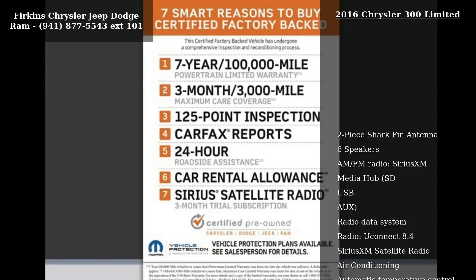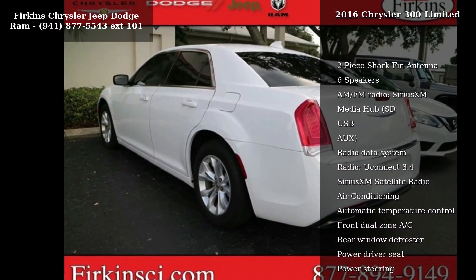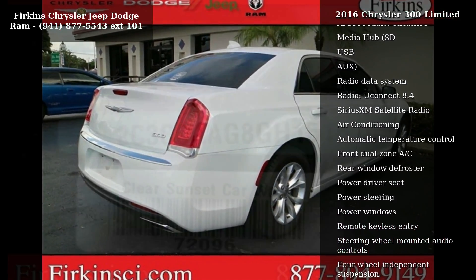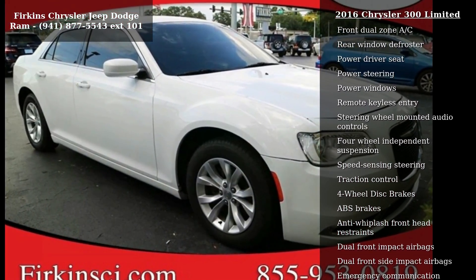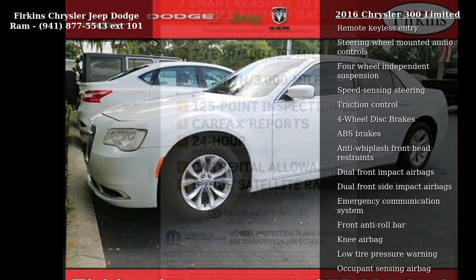Some of the top features included with this vehicle are 2-piece Shark Fin antenna, 6 speakers, AM FM radio, Sirius XM, Media Hub, SD, USB, radio data system, radio, Uconnect 8.4 and Sirius XM satellite radio. If you are looking for a solid pre-owned car, this might be the one.